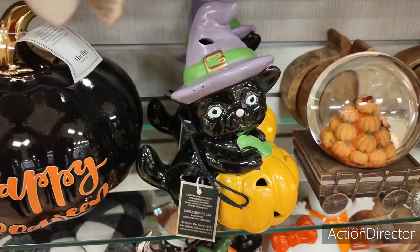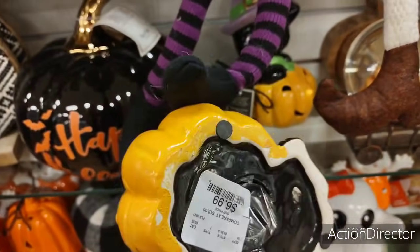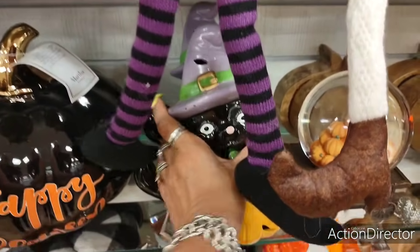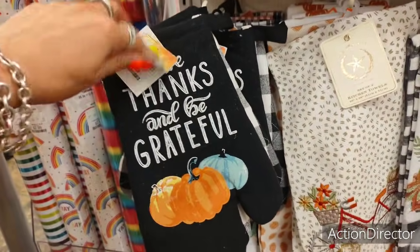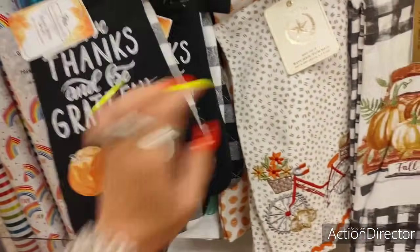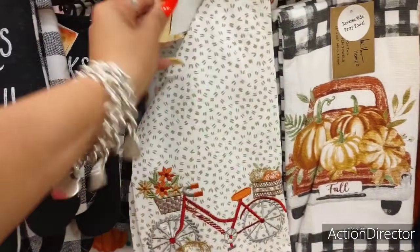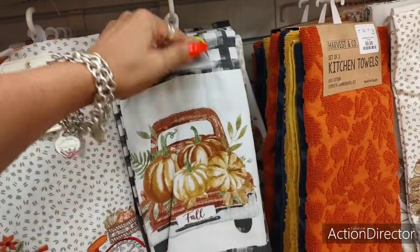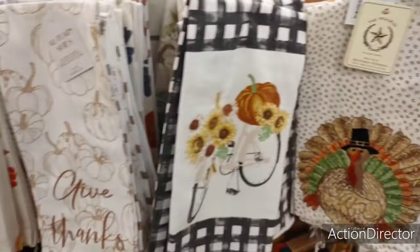And look at the black hat — how cute is that? $6.99, $6.99, $6.99. Look at how cute these oven mitts are — they're a set. Of course they're a set. $6.99. $6.99. $7.99. $7.99.